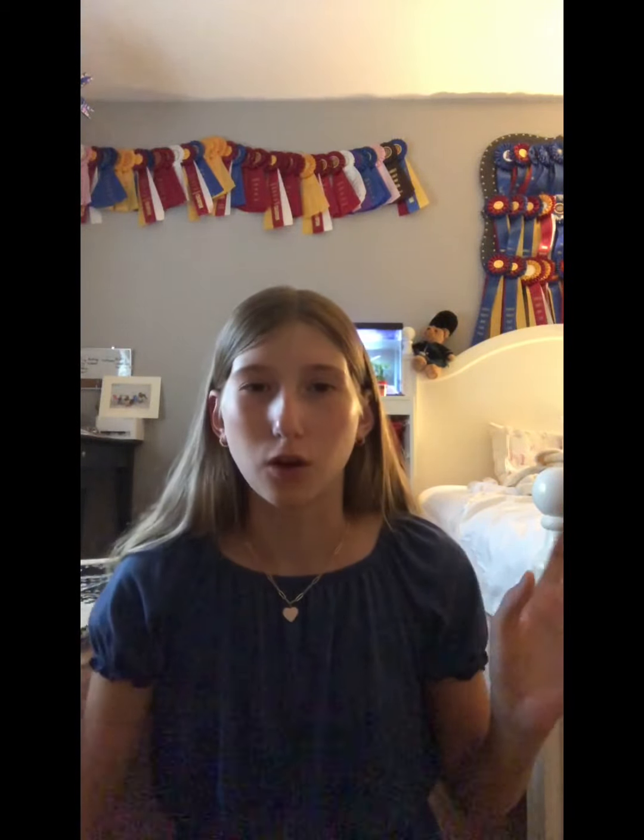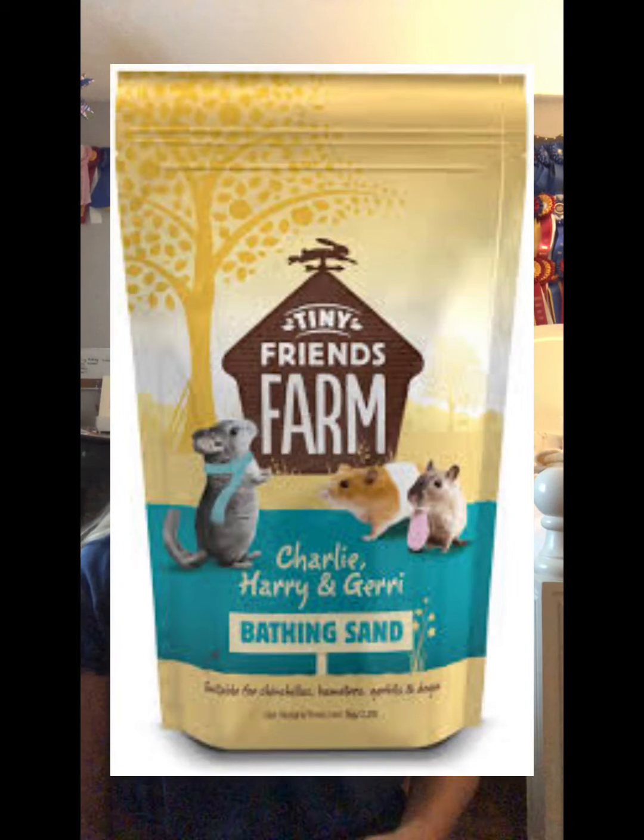For sand, I've been using two different kinds. The first is called Tiny Friends Farm — it's not a huge amount but it lasts a good while because you don't need to dump out all the sand every time you clean the cage. It's also not that expensive. The other brand is Repti Sand, which is what everybody uses. I just got a bag at Choice Pet for only about ten dollars. Both Repti Sand and Tiny Friends Farm sand are safe — since it's sand and not dust, it works great.